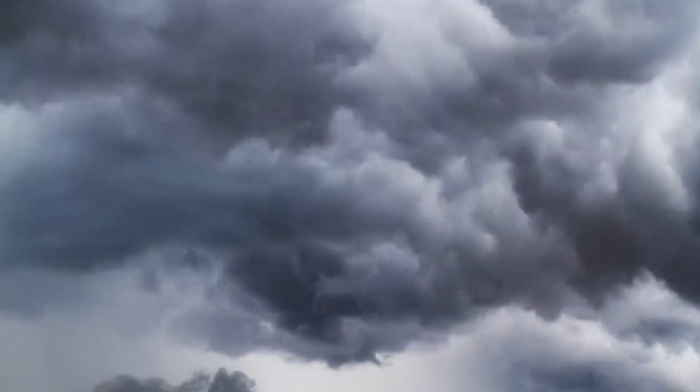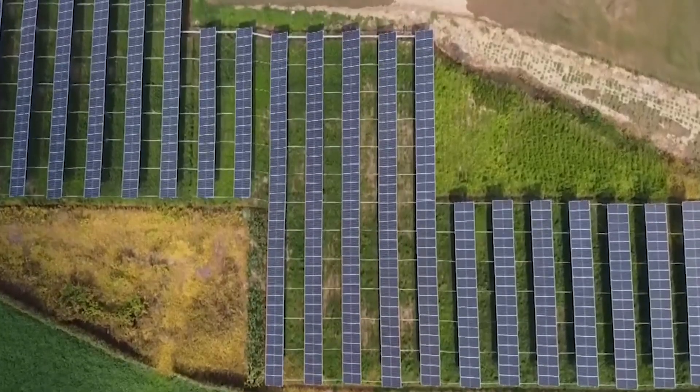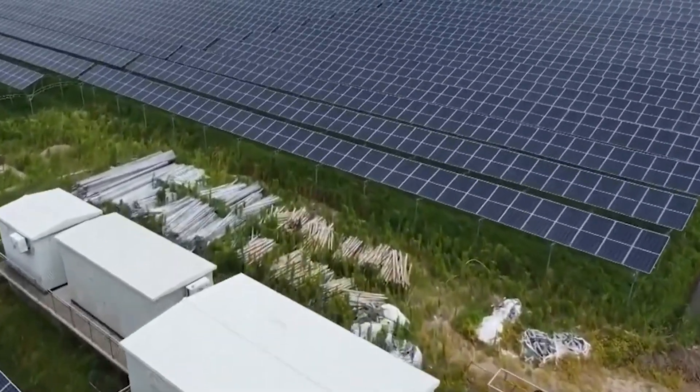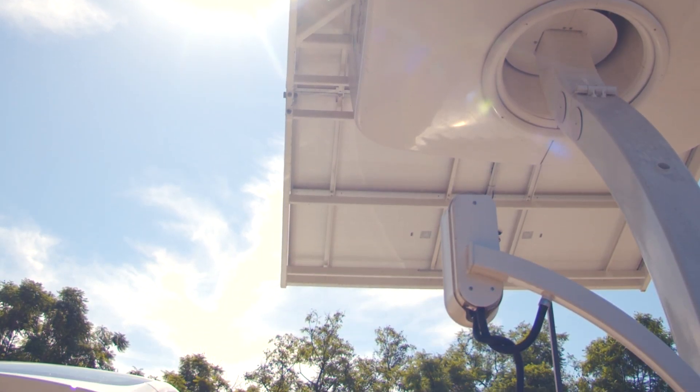In addition, they don't lose efficiency when it's cloudy. As solar technology continues to develop rapidly, it's exciting to think about the potential applications we may see in the future. One of the most significant setbacks for solar panels, including Tesla's, is their efficiency in low sunlight conditions.